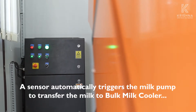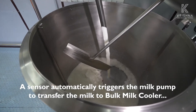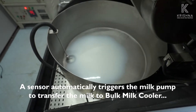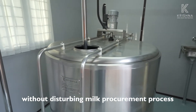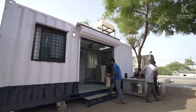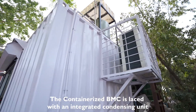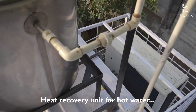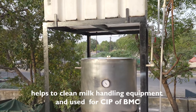The system comes with an integrated condensing unit. A heat recovery unit is installed for hot water, which can be used to clean milk handling equipment and for CIP of the BMC.